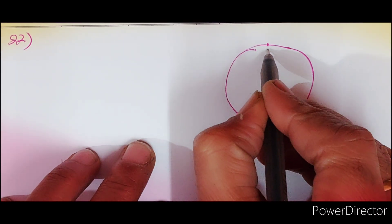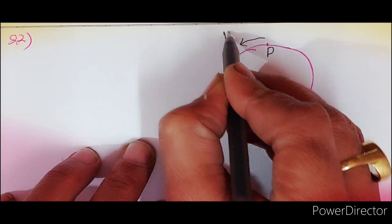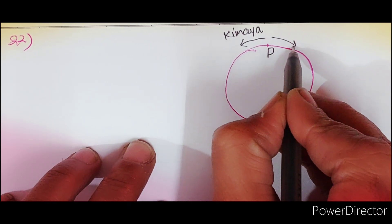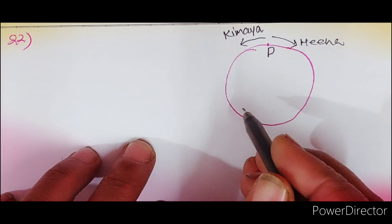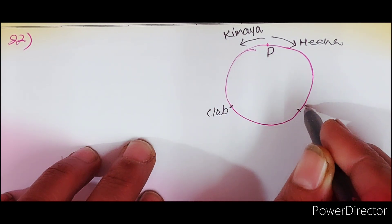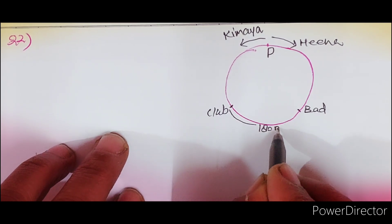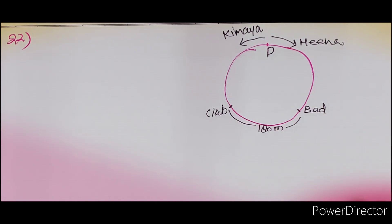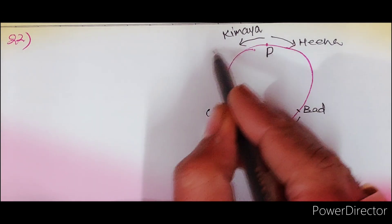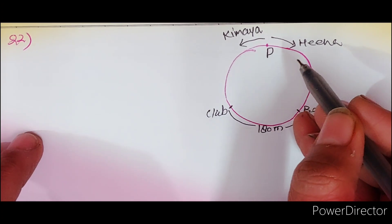यहाँ पर यह point P है। Kimaya इधर चलना स्टार्ट करती है और Hina इधर चलना स्टार्ट करती है। यहाँ पर clubhouse है और यहाँ पर badminton court। यह दूरी — clubhouse और badminton court के बीच — 180 meter है। Total यह जो circular path है वो 800 meter है। P से चलना स्टार्ट करें, वापस P पर आ जाएं — तो यह 800 meter है।